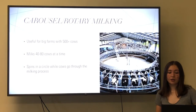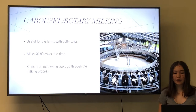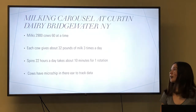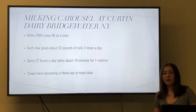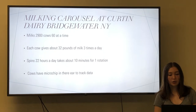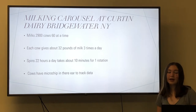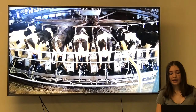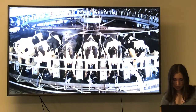Next we have a carousel, also called rotary milking. They are most useful for farms with over 500 cows and can milk 40 to 80 cows at a time. How it works is it slowly spins in a circle while the cows go through the milking process. I got to visit the milking carousel at Curtin Dairy in Bridgewater, New York. They milk 2,900 cows and can milk 60 cows at a time. Each cow gives about 32 pounds of milk three times a day. It spins 22 hours a day and takes about 10 minutes for one rotation of the carousel. Each cow has a small microchip in their ear to track the data of when they are milked and how many times they got milked that day. As you can see, the carousel slowly spins while the cows go through the milking process.